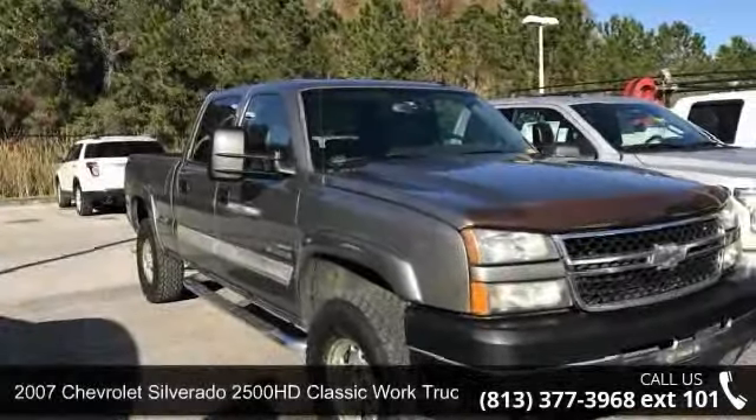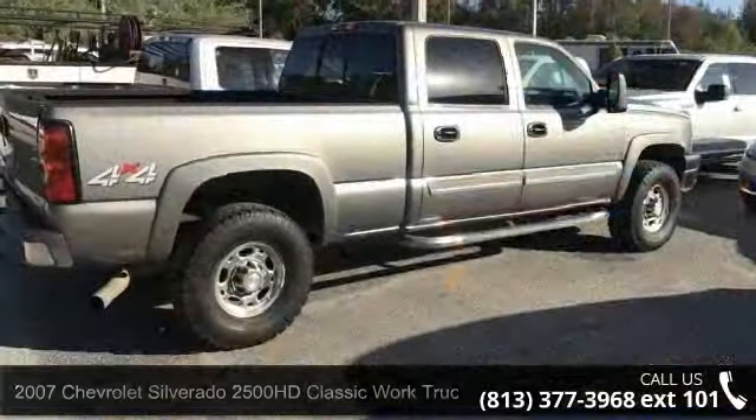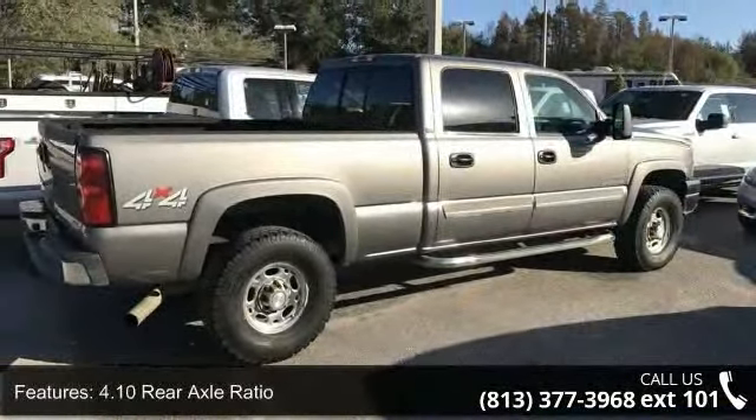Imagine yourself in this 2007 Chevrolet Silverado 2500 HD Classic. If you are looking for an automobile with great features, look no further.